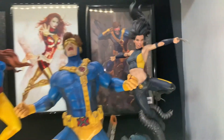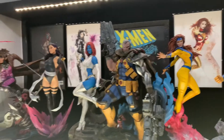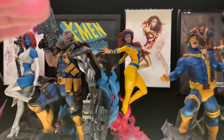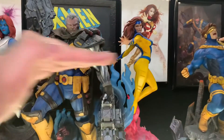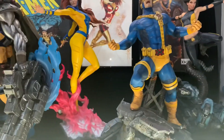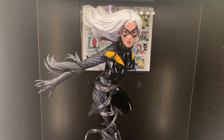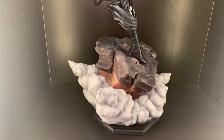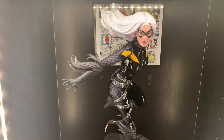I'll obviously be adding more once I get more space. I kind of want to do something that'll be standing so statues aren't at risk of falling over — more soon to come. Then we have Black Cat, the regular version, Sideshow Premium Format. Love this base. Can't wait to get more Spider-Man pieces.